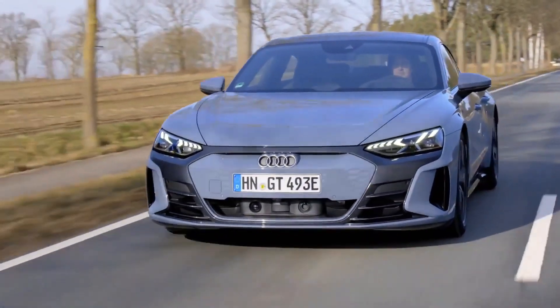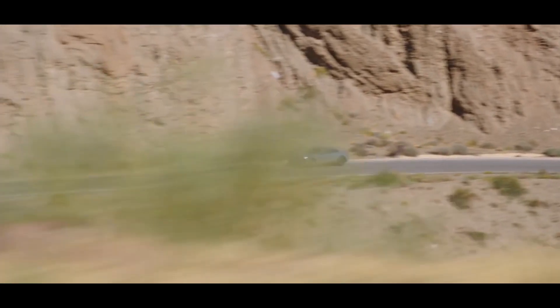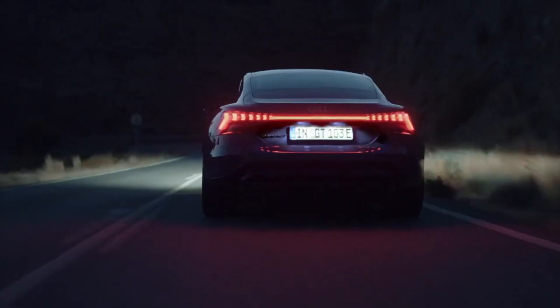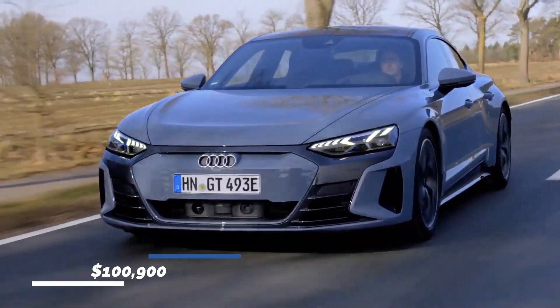Having driven the RS version, it was difficult not to be impressed by how smooth the ride was, how steady the handling was, and how customizable the regenerative braking settings were via the steering wheel paddles. The price for this model starts at $100,900.